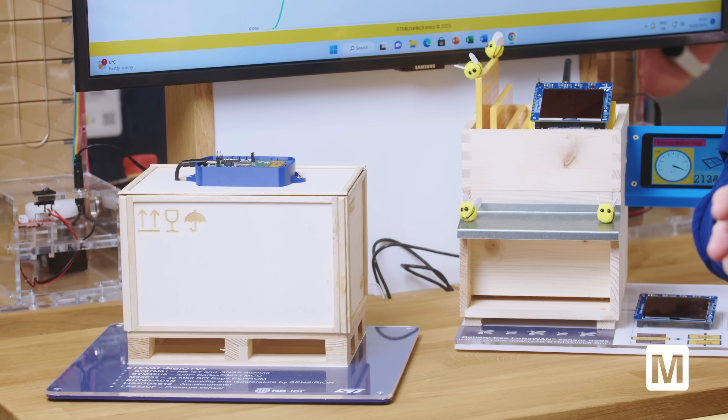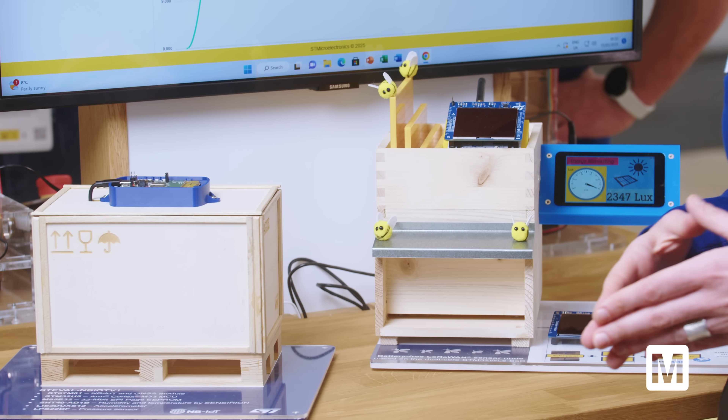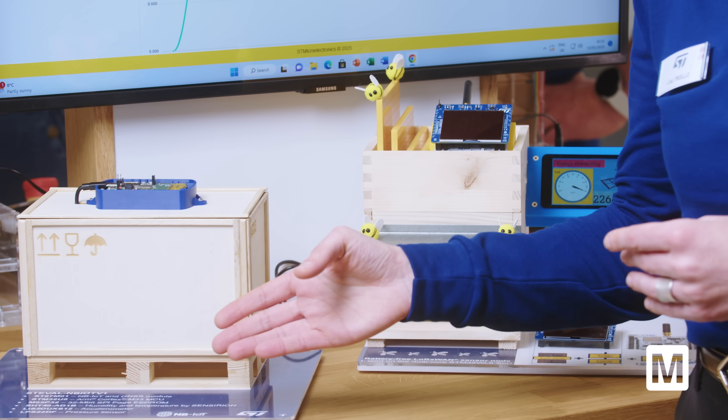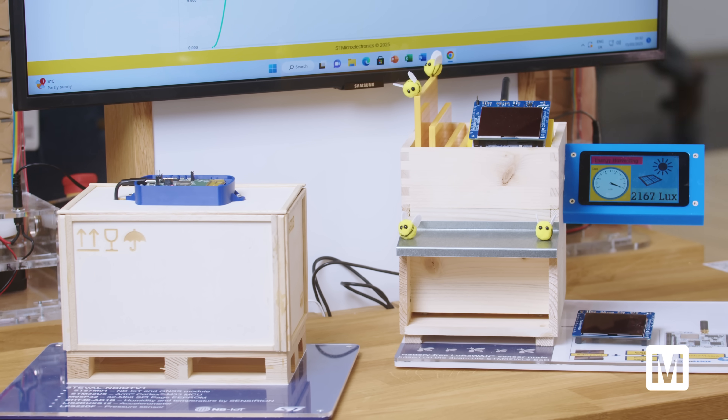In both demos we have motion MEMS sensors as well as other sensors. For the motion MEMS, we have a pressure sensor, an infrared sensor, and also smart accelerometers.